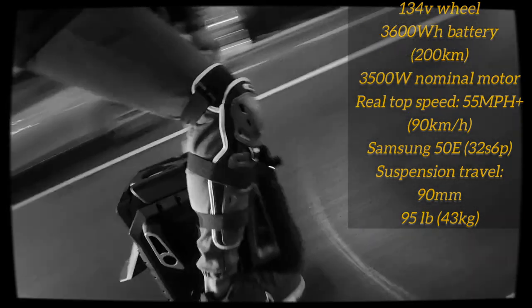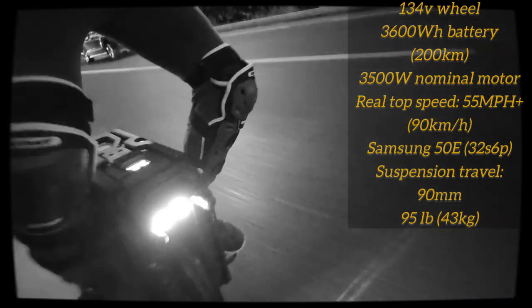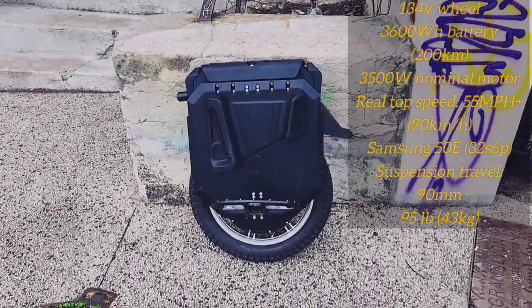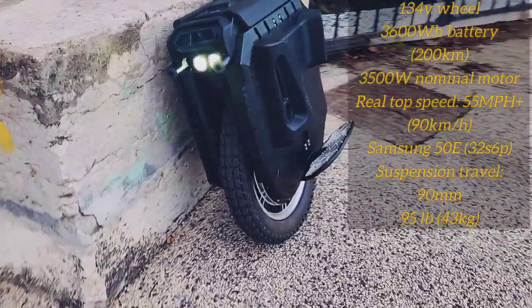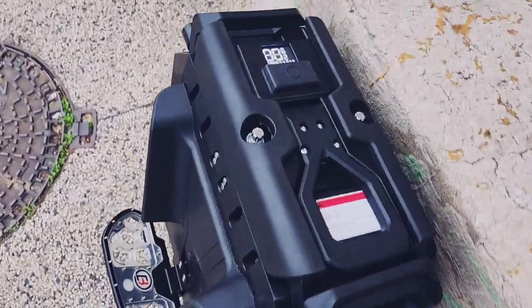Elle a une configuration batterie de 134V ainsi que 3600Wh d'autonomie, pour un moteur de 3500W et une vitesse de pointe de 90 km/h. Au niveau de la suspension, elle a un débattement de 90mm ou 9cm, et possède de chaque côté une coque en magnésium protégeant les pas de batterie et lui procurant une robustesse sans pareil.